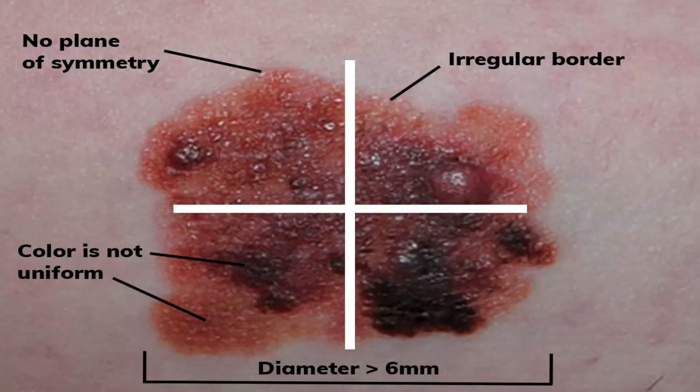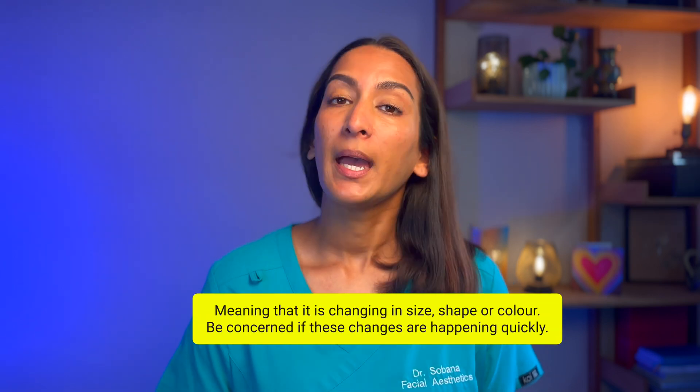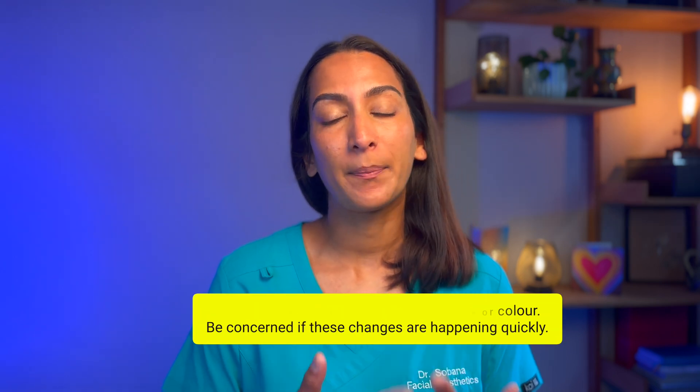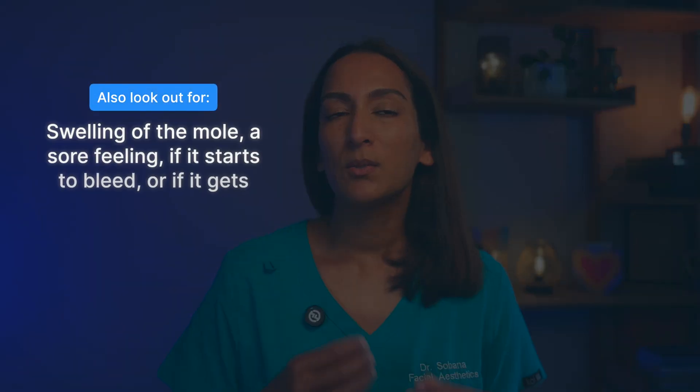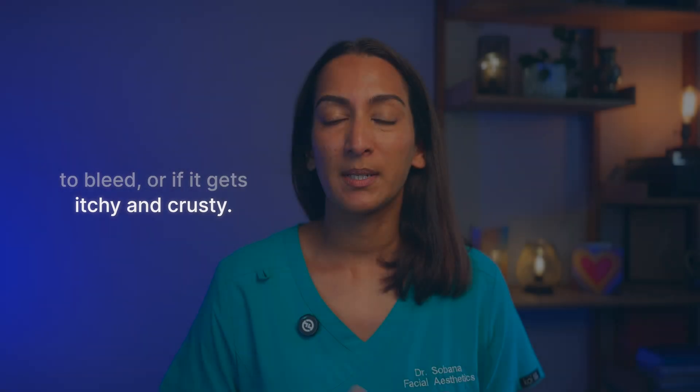D is for diameter. Normal moles are usually small, whereas melanomas tend to be bigger and can often be more than six millimetres wide. E is for evolving — meaning it is changing in size, shape, or colour. Be concerned if these changes are happening quickly. Normal moles usually don't change very quickly. Other signs to look out for include swelling of the mole, the mole feeling sore, if it starts to bleed, or if it gets itchy or crusty.